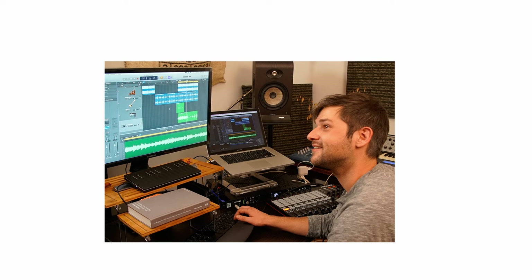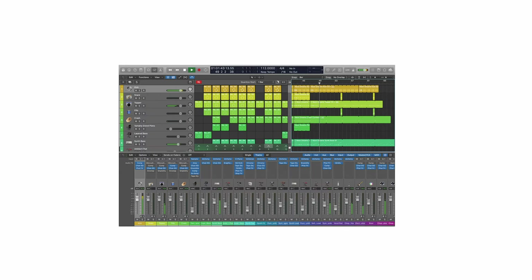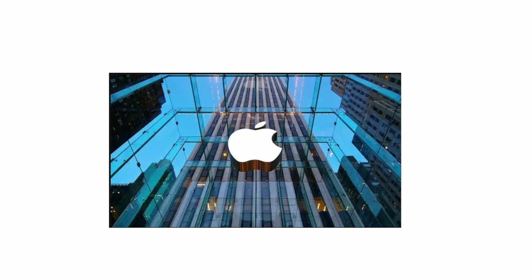A lot of songs by Rihanna, Ed Sheeran, and Adele were produced using Logic Pro, showing the software's versatility in pop and EDM production. Logic Pro has grown alongside the Apple ecosystem, and it's often used for scoring AAA games such as The Last of Us.